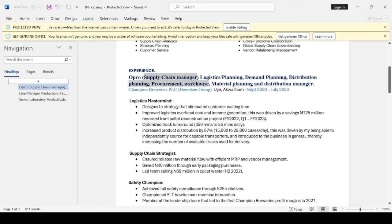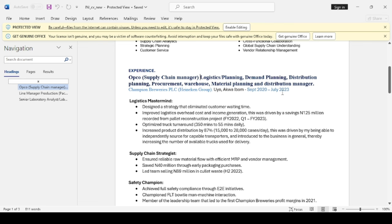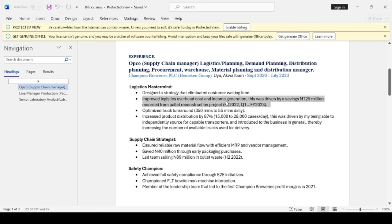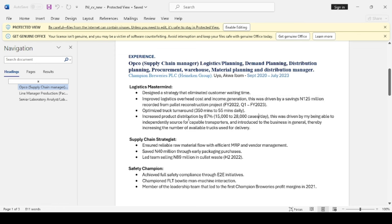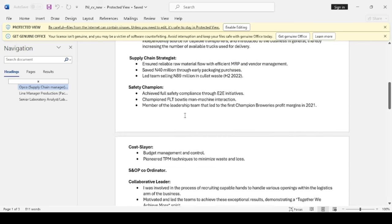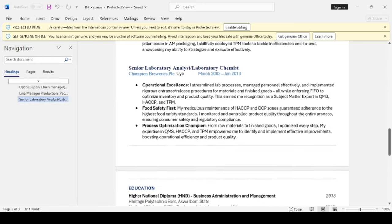Here you should only have your job title — supply chain manager — the name of the company, and your start-to-end date. Your end date for this role is July 2023, that's almost a year now, so update your resume if you have a current role not added. In your job description, I see that you quantified your achievements, which is good. It should contain more of this and less of job duties like 'ensured reliable raw material flow.' Your job description should not exceed six bullet points.